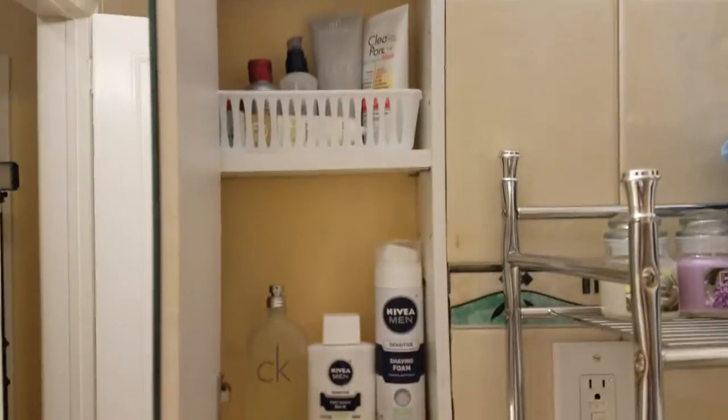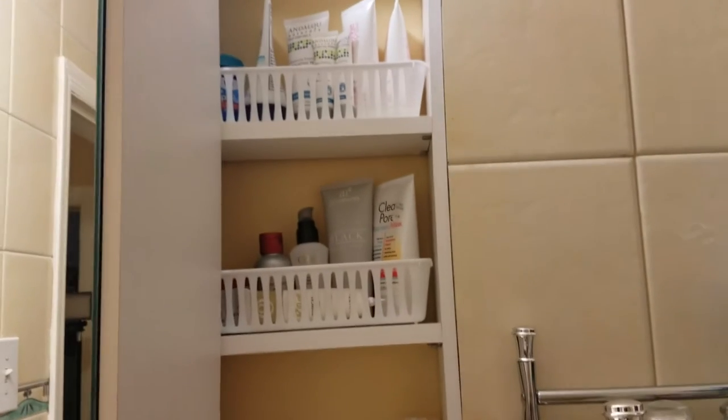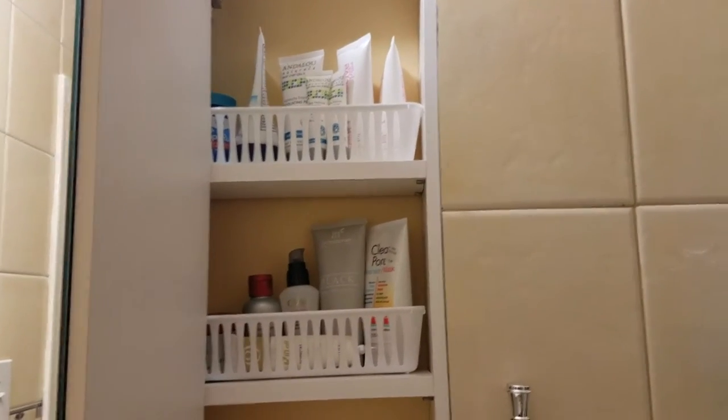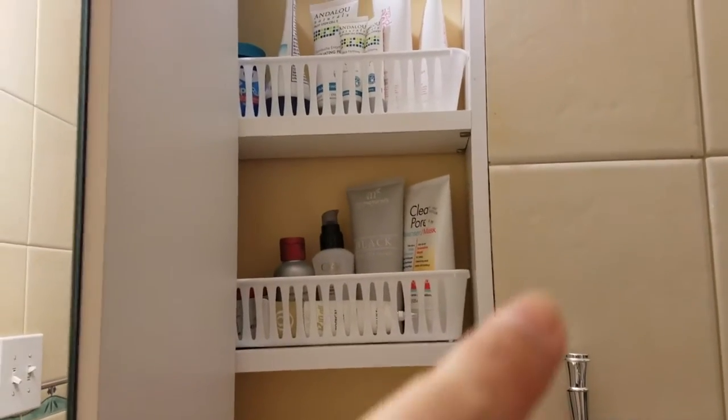The shower has a built-in shelf where I keep my shampoo, conditioner, body wash, face wash, and my razors. Now let me start with the medicine cabinet. To organize it, I added these containers that I got from the dollar store — they come in a pack of three for a dollar. I'm using them to keep items categorized and to keep them from falling off the shelf. On the first and second shelf I have my skincare products.